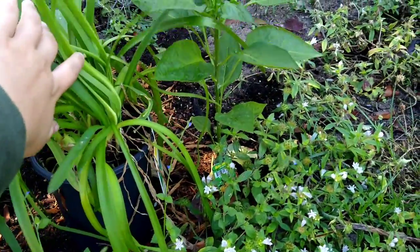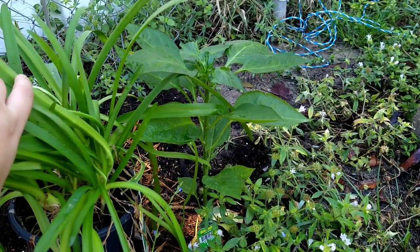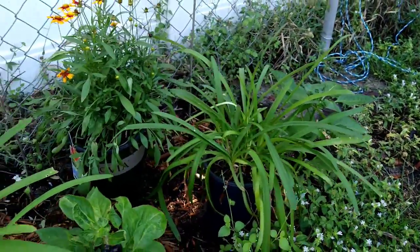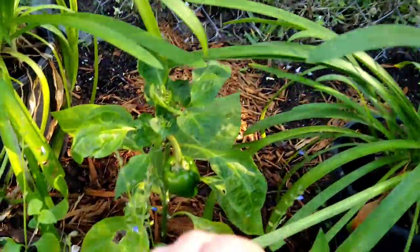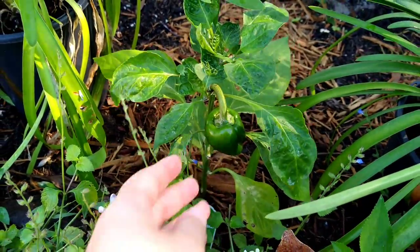Nothing on the yellow bell pepper yet. I think he might not be getting enough sun. He's still looking really really good. And then my green pepper — I got my first little green pepper. So so cute.